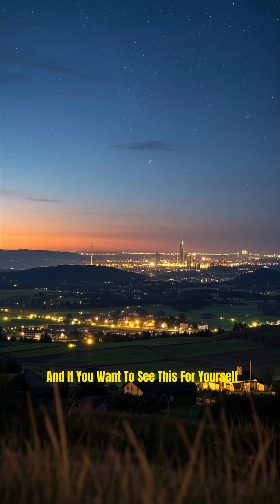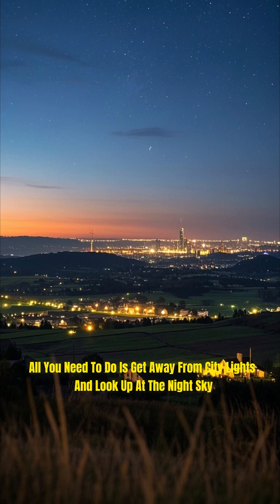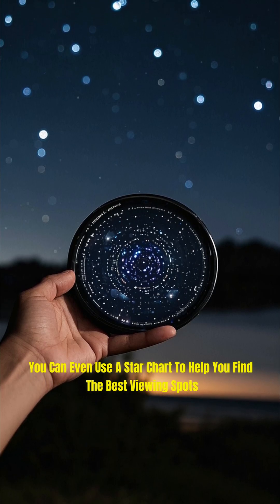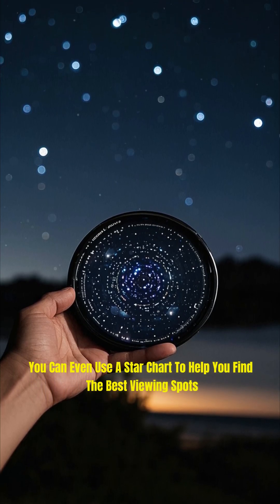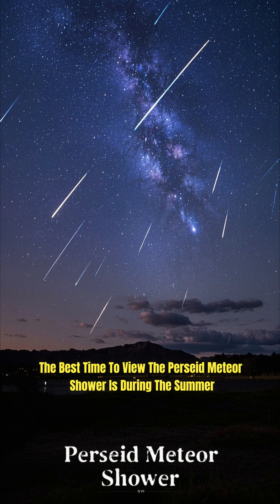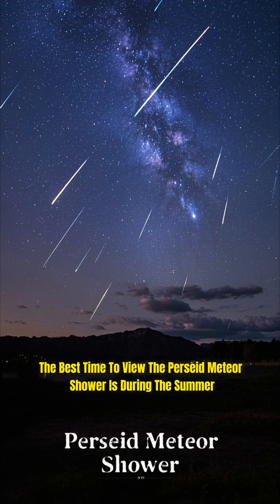And if you want to see this for yourself, all you need to do is get away from city lights and look up at the night sky. You can even use a star chart to help you find the best viewing spot. And if you're in the Northern Hemisphere, the best time to view the Perseid meteor shower is during the summer.